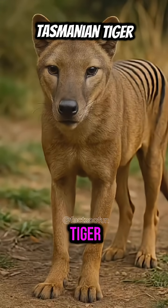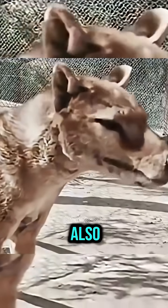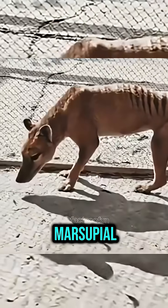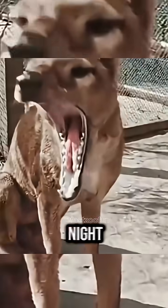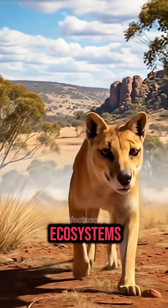Next is Tasmanian Tiger. This striped predator, also known as the thylacine, was a marsupial that resembled a mix of a wolf and a kangaroo. It stalked its prey at night and played a vital role in keeping ecosystems balanced in Australia.